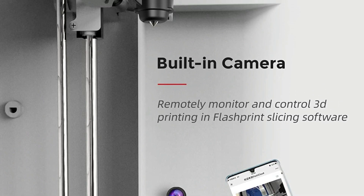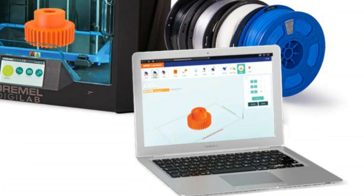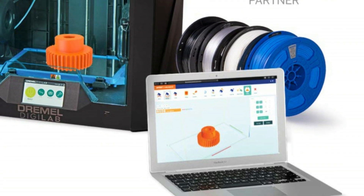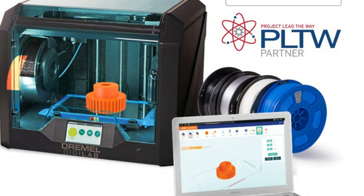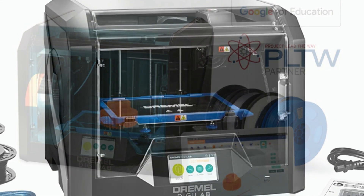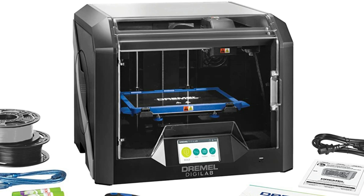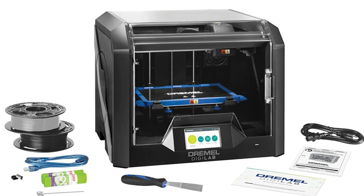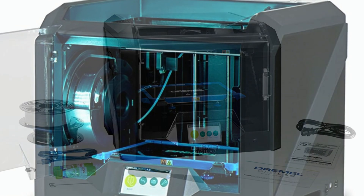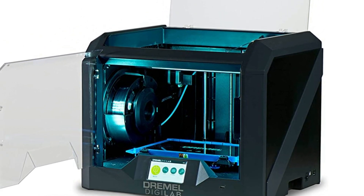With the latest 8x anti-aliasing function, you can get a much smoother printing surface. At number five on the list is the Dremel 3D45 Idea Builder. It is one of the best options for printing advanced materials, and its guided setup process gets you from unboxing to printing in just a few minutes. The 4.5-inch full-color touchscreen has an intuitive interface, and the built-in RFID reader detects the 1.75mm Dremel filament and automatically chooses the best print settings.